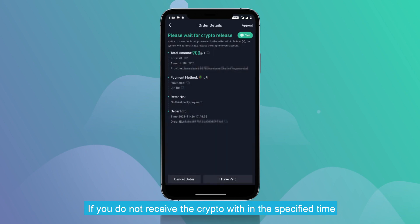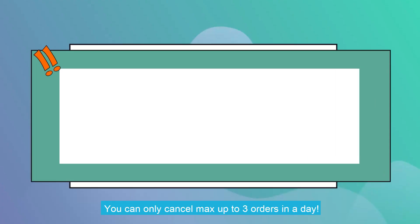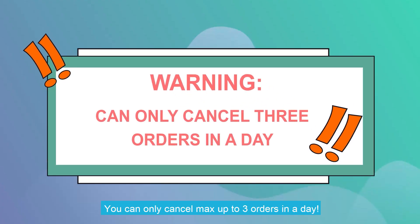If you do not receive the crypto within the specified time, contact our customer support. You can only cancel a maximum of three orders in a day.